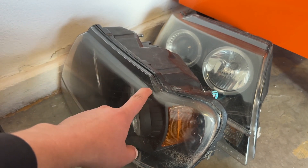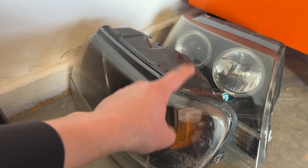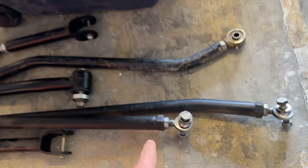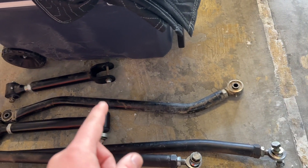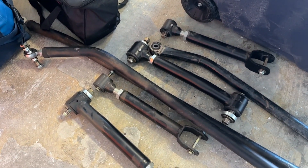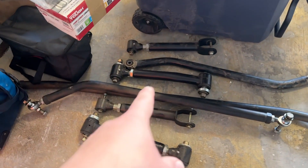I picked these projector headlights up for 50 bucks, so always check Facebook Marketplace. We'll have a video about not getting scammed on Facebook Marketplace as well. If you guys are in Las Vegas, I do have a Heim steering kit from Trail Forge — the track bar too, which is for the under-the-knuckle setup. If you're interested in the steering setup, hit me up.